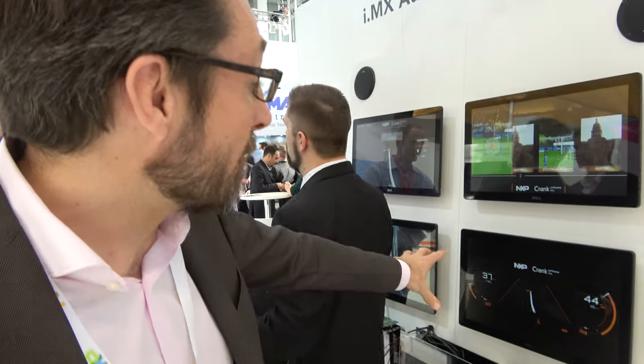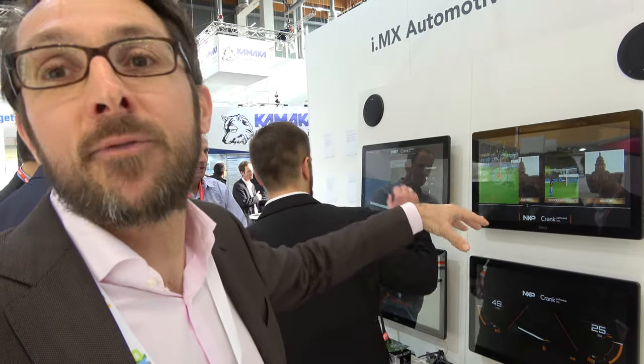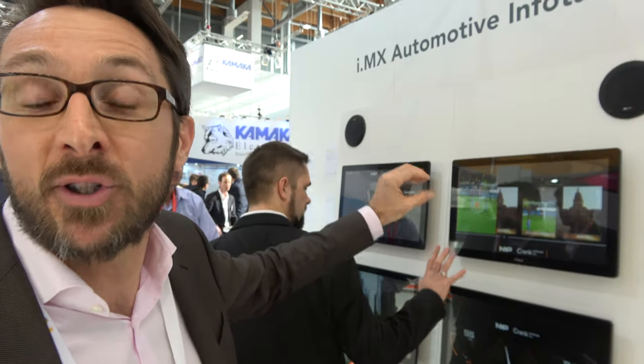We have two different domains: a safe domain for the cluster, and an infotainment domain with Android, CarPlay, and so on. Two separate domains is very important in the car, because you cannot have the application domain interfering with driving information. The driver cluster information is ASIL compliant.